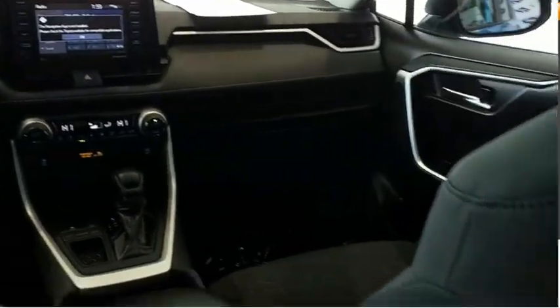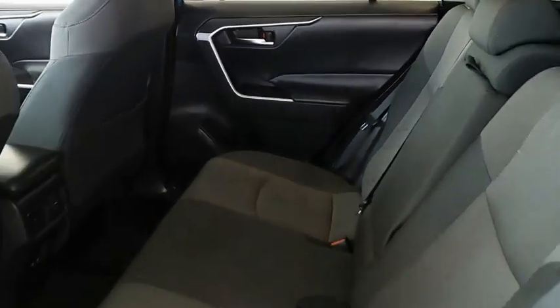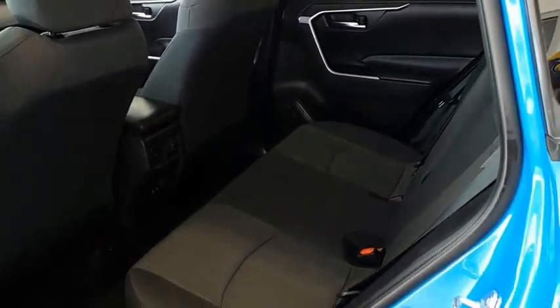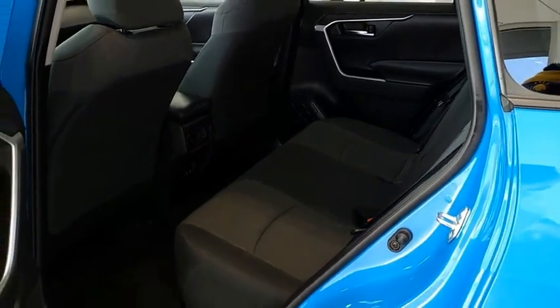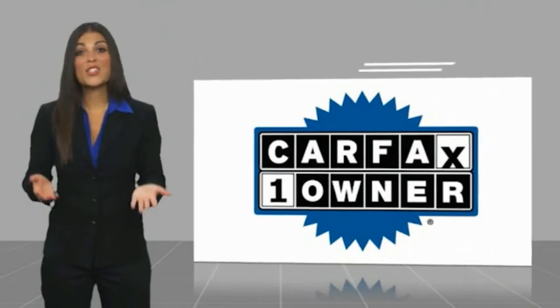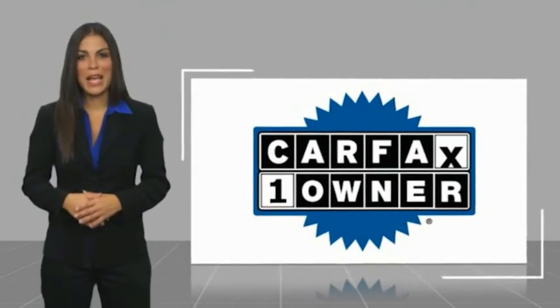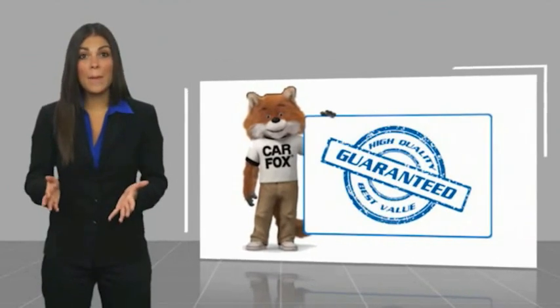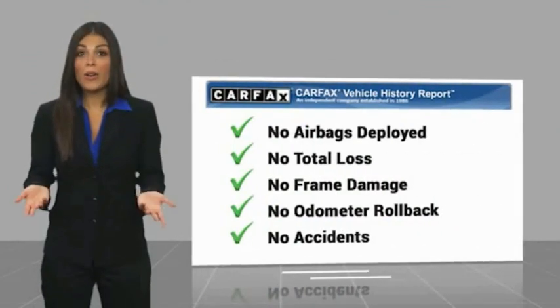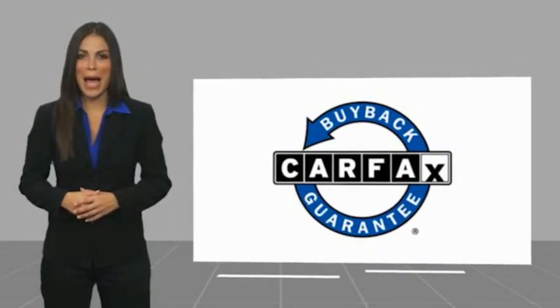Come see the car for yourself. This is a one-owner vehicle with a CARFAX vehicle history report. Be sure to find a complimentary copy of this report online or contact the dealership. This vehicle qualifies for the CARFAX buyback guarantee.